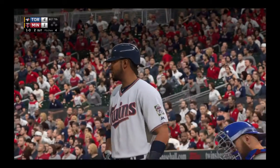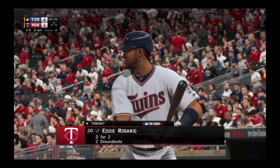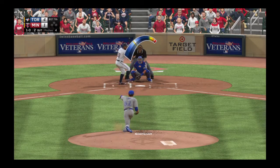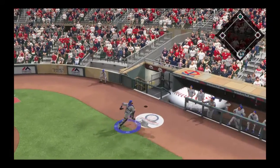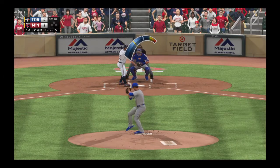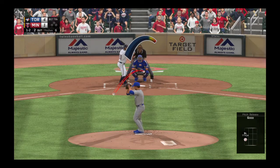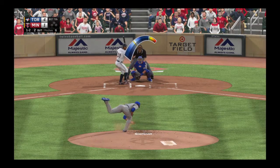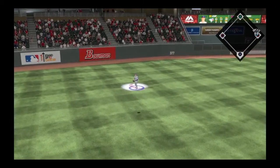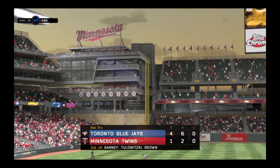The first pitch is a changeup that can't find the zone — ball one. That evens it up one and one. Bases are empty with two men out. A slider, more of a slurve, makes it one and two. When he's got that slider working the way he wants it, it can be such a weapon for him. This is hit the other way out toward left field. Saunders is under it and makes the catch for out number three.